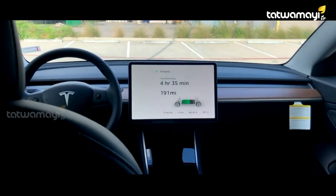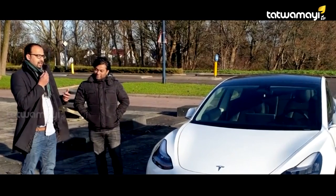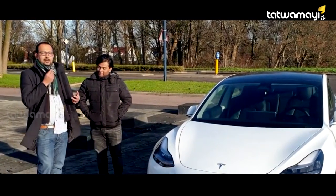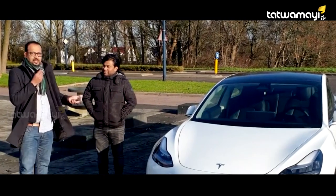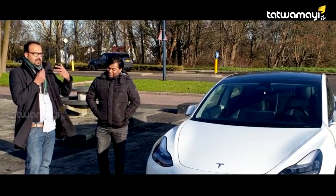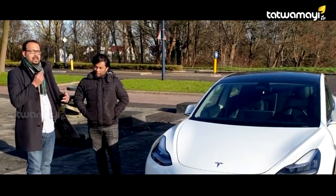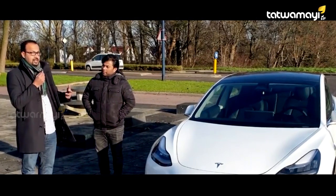We want to give you feedback about Tesla. We also want to join in Malaysia. The car is in Amsterdam. The car is a big challenge. Tesla is a trend in the Netherlands, and we are talking about the trend in the Netherlands.